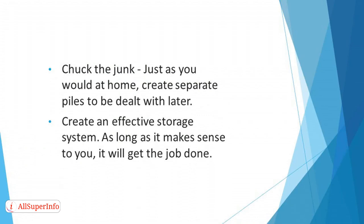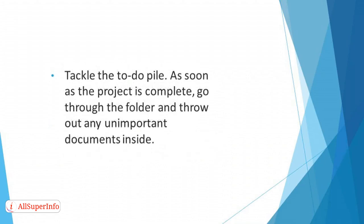Create an effective storage system — as long as it makes sense to you, it will get the job done. Tackle the to-do pile by making folders for every project or client you're working with. As soon as the project is complete, go through the folder and throw out any unimportant documents inside, then store away the folder in an appropriate location.